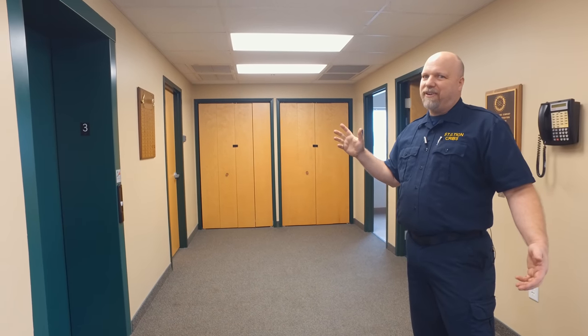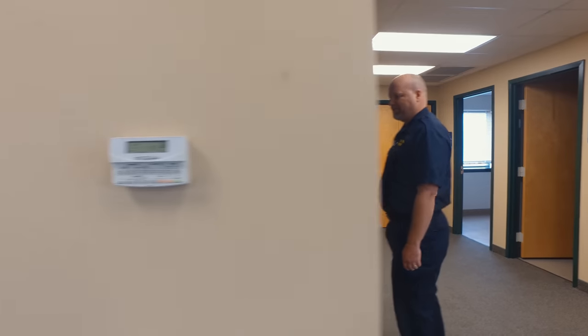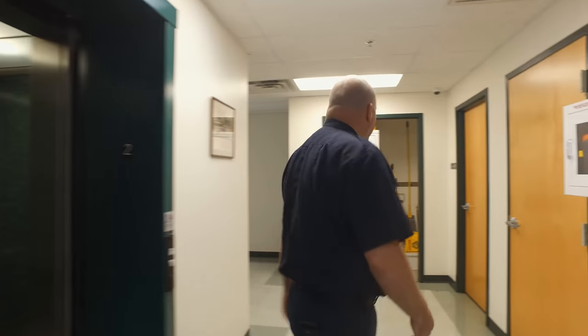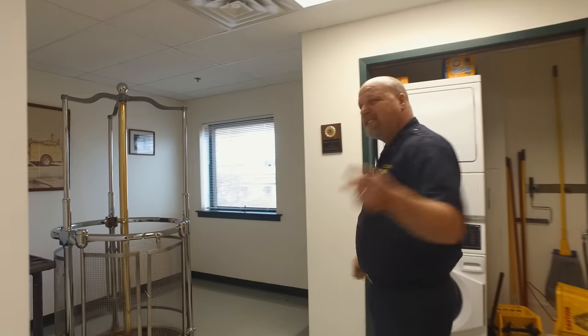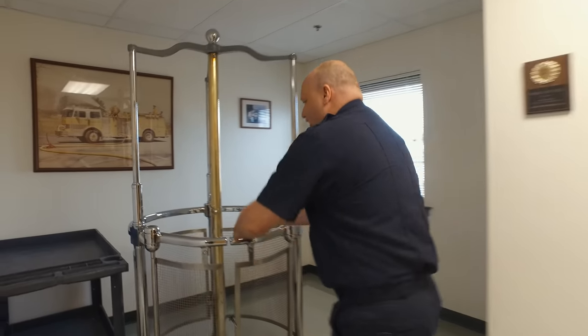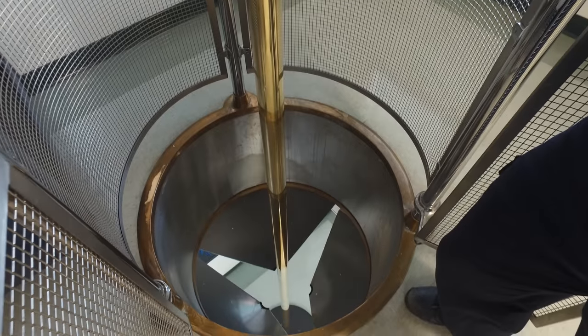We noticed on the second floor they have that fire pole. I got permission from these guys to actually use it — the live-ins use it at every opportunity possible. First, you open the gates and pull on the handle, which opens the trap door below, and down you go.